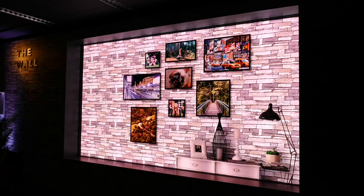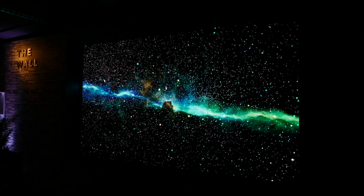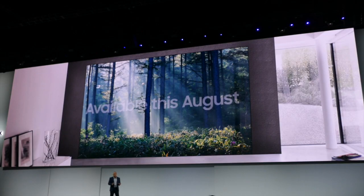They also finally gave us a release date for what is being called the best and only model TV that exists right now. I am already a huge fan of this TV and I can't wait for it to be released in August 2018. That is all for now and I will see you next time with more exciting news.